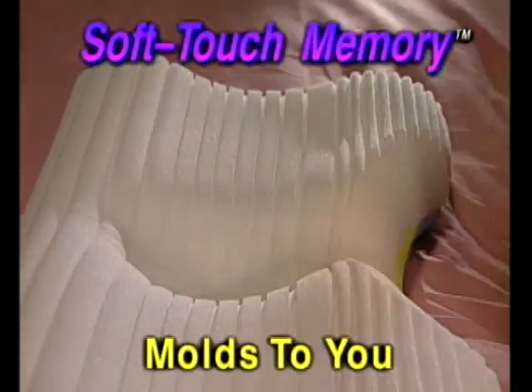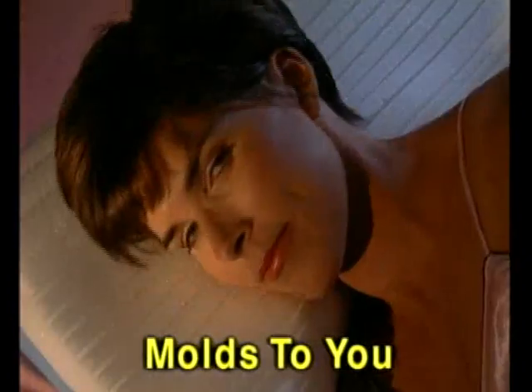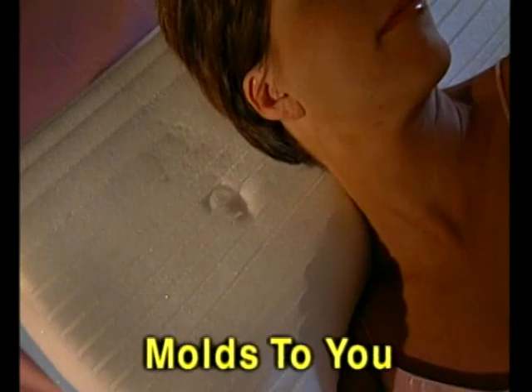First, a patented soft touch memory layer molds to fit your head, neck, even your ear, for unparalleled softness and comfort.